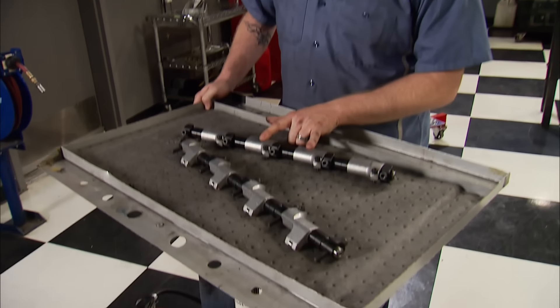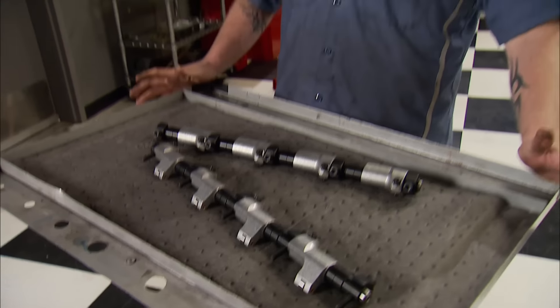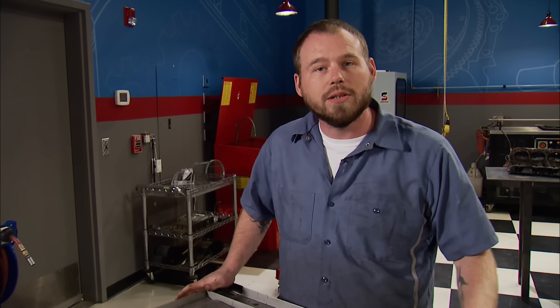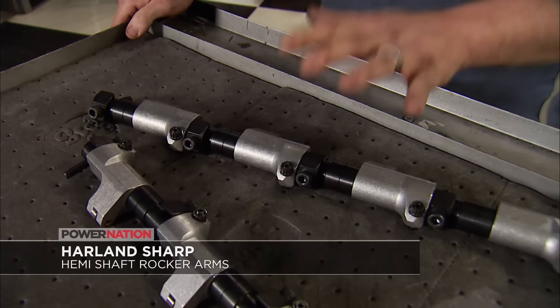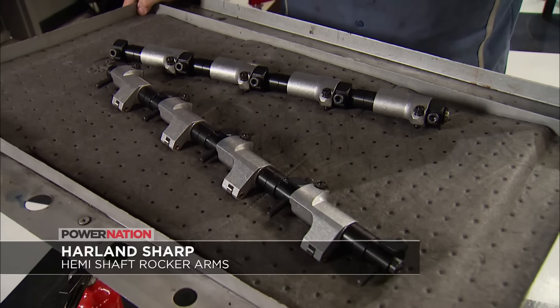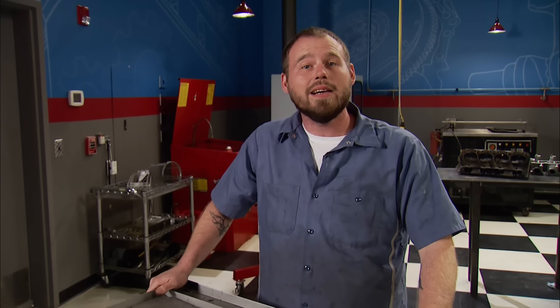The higher the horsepower goal, the more specialized the parts are going to have to be. That's why Harlan Sharp now offers a fully adjustable set of shaft mount rockers for the late model Hemis. When you start adding cam lift, spring pressure, and higher RPMs, the factory rocker arms simply won't do. Anyone who's ever broken a rocker arm — especially with a needle bearing setup — knows the costly repairs that come along with it. These aren't cheap, but the added assurance of a stronger shaft setup and no machining required to the cylinder head sounds pretty good. Available at SummitRacing.com.